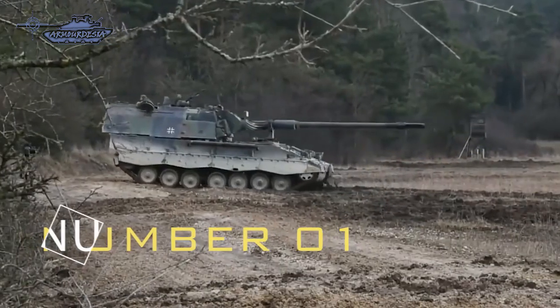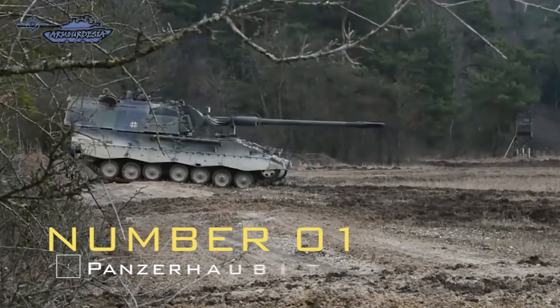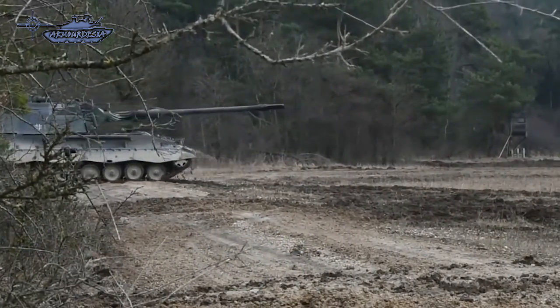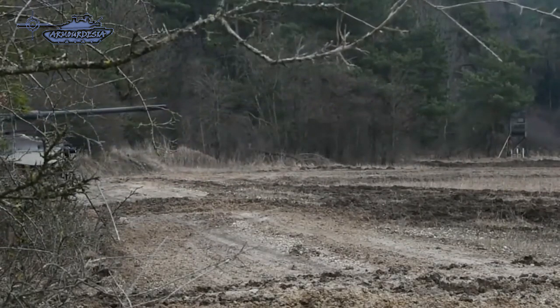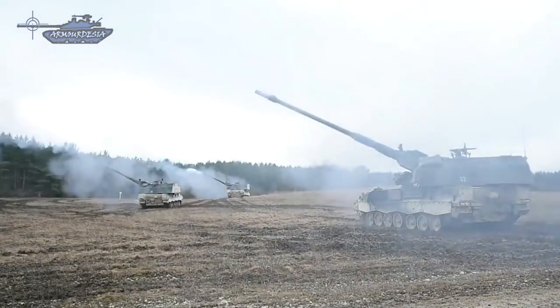The Panzerhaubitz 2000 is a German 155mm self-propelled howitzer developed by Krauss-Maffei Wegmann and Rheinmetall for the German Army. The Panzerhaubitz 2000 is one of the most powerful conventional artillery systems deployed in the 2010s. It is capable of a very high rate of fire.